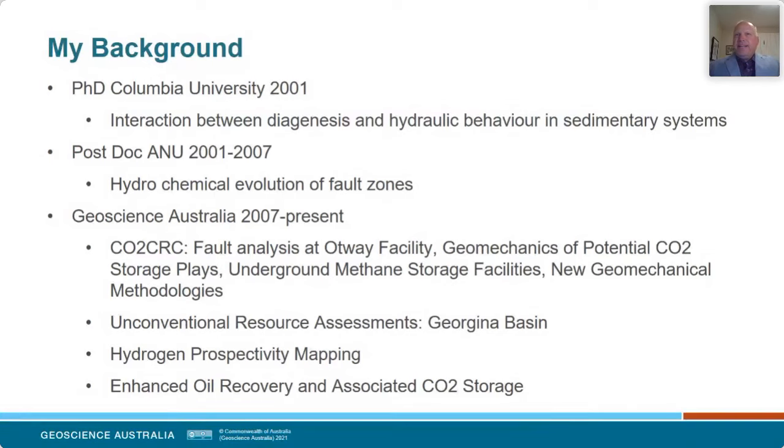After six years of postdocing I came to GA to work on CCS projects, mainly related to the CO2 CRC Otway project at the beginning — looking at things like fault stability at the Otway site and general geomechanics of potential CO2 storage plays. I also did some work on the Iona gas storage facility in Victoria, which is storing methane gas underground, and developed some new methodologies for geomechanics and CCS. More recently I was involved in early work on hydrogen prospectivity mapping together with Andrew Feitz, and most recently we've been looking at the potential to apply CO2 enhanced oil recovery techniques to Australian basins.